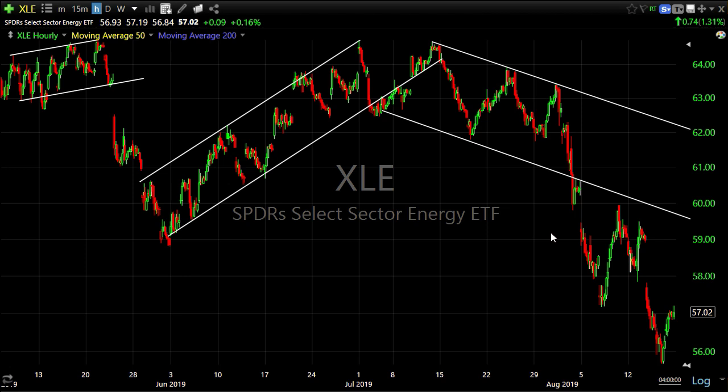I pulled up the energy sector, XLE, on a 60-minute chart. Of the 11 S&P sectors, eight are down this week and only three were up — the defensive sectors or bond proxies: utilities, consumer staples, and real estate. Energy was the worst performing, with a downtrend break, a consolidation, and another break lower.